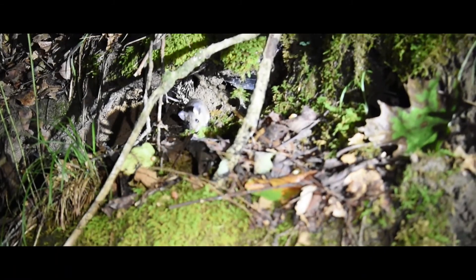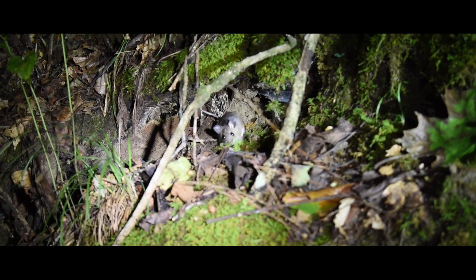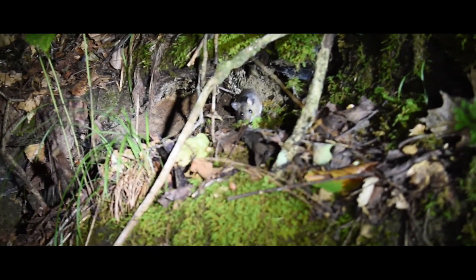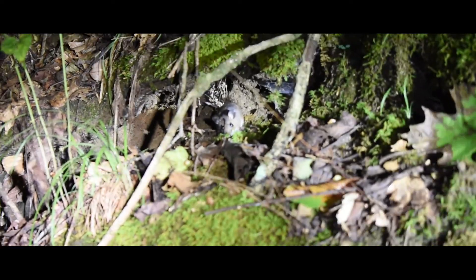All right, guys. Right there — you see those little beady eyes? Right there in the center of the screen. Yep, that would be a mouse, just chillin' there. So we got a lot of food sources. Remember my tip: follow the food source. So lead us to the snakes, buddy.